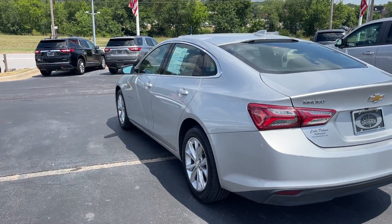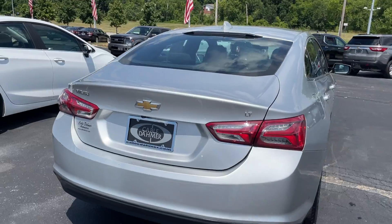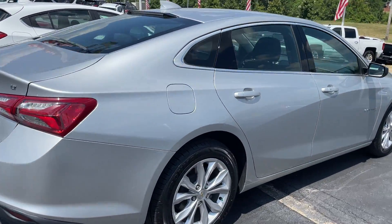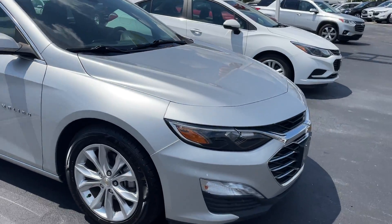Hey everybody, it's Peyton Howitz over at Cable Dahmer of Kansas City. Today we're taking a look at a 2020 Chevy Malibu LT. This one's going to have the 1.5 liter engine connected to the CVT transmission.